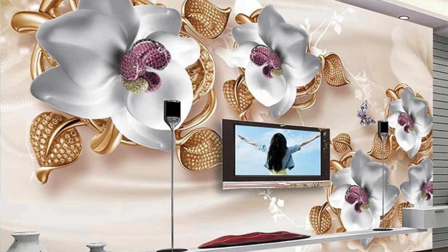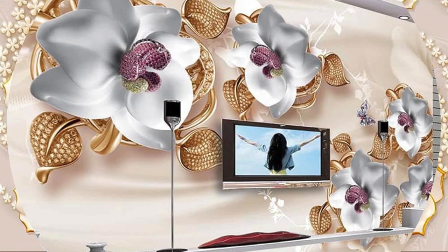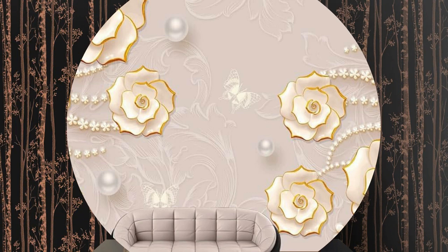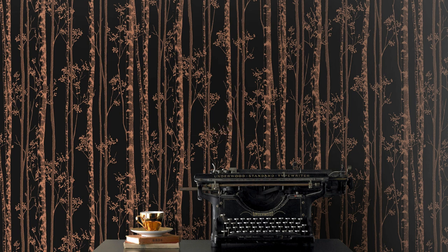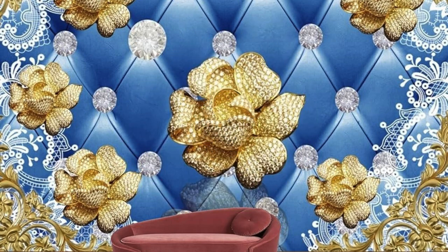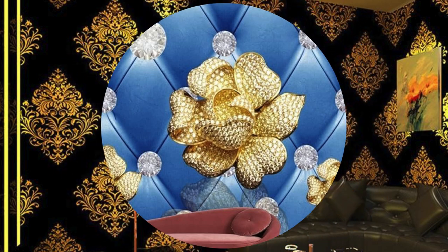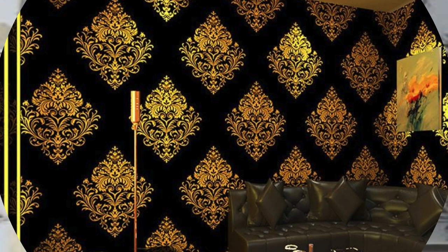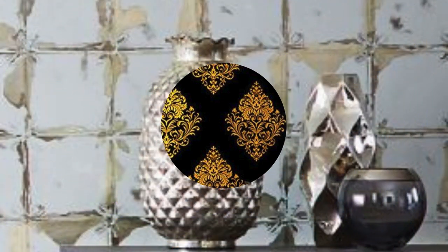Furthermore, the diverse array of metallic finishes — such as brushed nickel, rose gold, or copper — provides a palette of options to suit various tastes and design concepts. This flexibility enables individuals to tailor their spaces to match specific moods or themes, from the understated elegance of matte metallics to the bold and glamorous allure of glossy finishes. The nuanced interplay of light and shadow on metallic wallpaper adds an extra layer of sophistication, enhancing the overall design scheme.